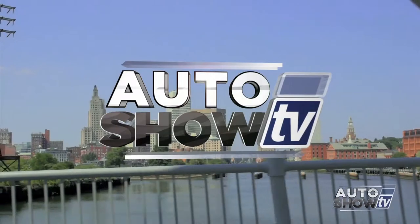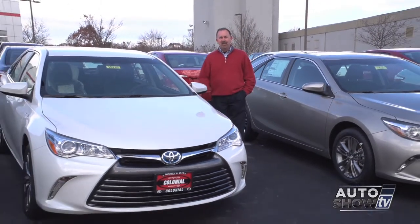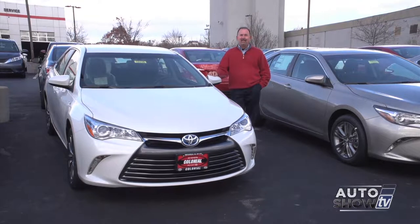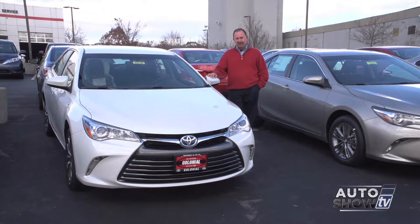It's Auto Show TV. Good morning. Thanks for checking us out today on Auto Show TV. I'm John Coletto. In a few minutes, we're going to head to Anchor Nissan to check out the 2015 Nissan Frontier, one of America's most popular midsize pickup trucks. But we start at Colonial Toyota.